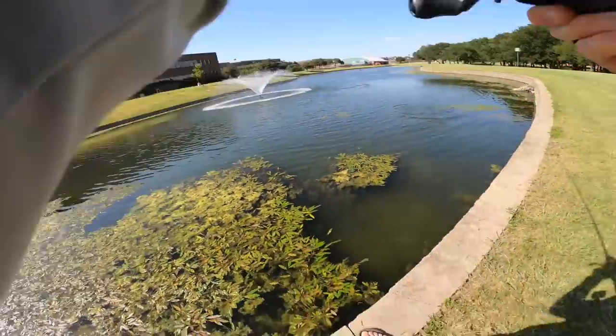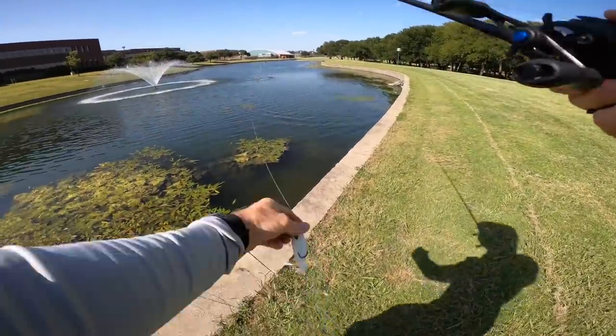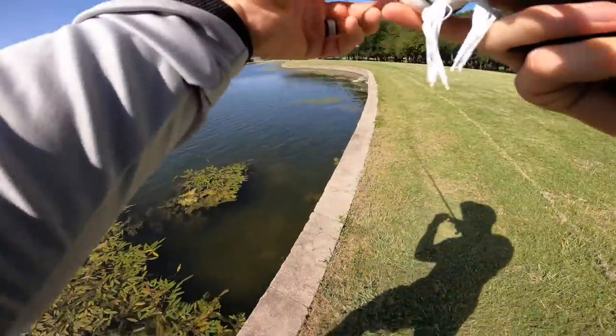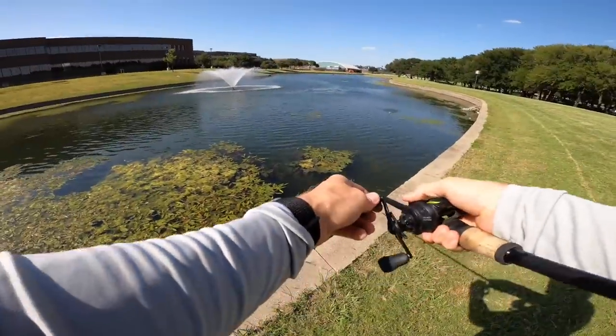There we go — oh, first blow up right there! I was not ready; I was looking at a bed with bluegill right here, literally looking at those things swimming, and here comes a bass right on the edge of the grass as we talk about it.